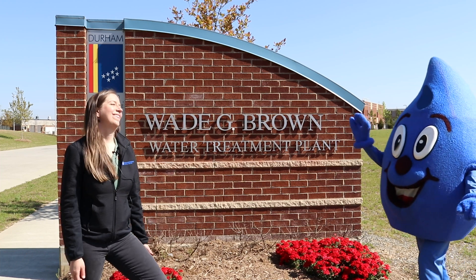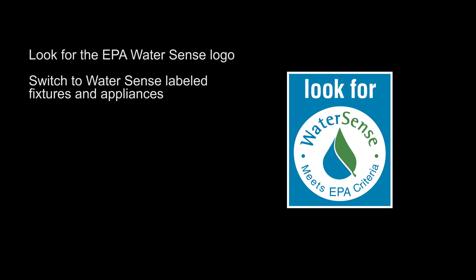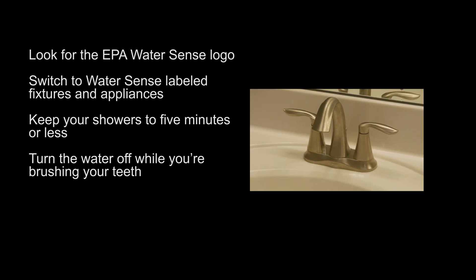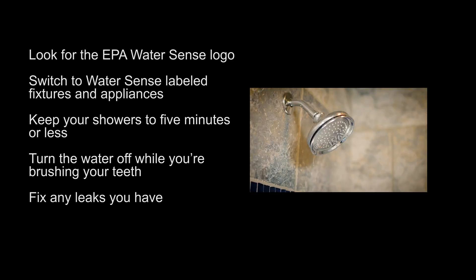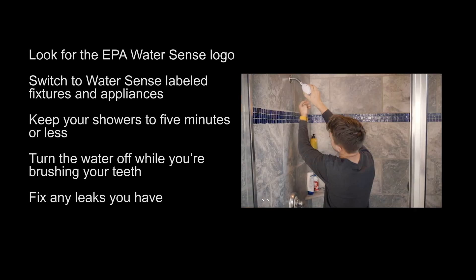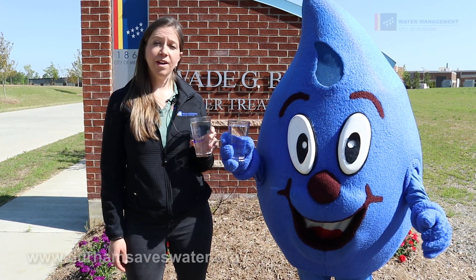There are ways that you can help keep this invaluable resource in good supply. Look for the EPA WaterSense logo and switch to WaterSense labeled fixtures and appliances. Keep your showers to five minutes or less — I know it sounds hard, but I bet you can do it. Turn the water off while you're brushing your teeth; believe it or not, it saves gallons of water each time you brush. Notice a toilet running or a persistent dripping at your faucet? Millions of gallons are wasted by leaks that could easily be repaired, so do all that you can to find and fix those leaks. Water is a precious natural resource, so please do your part and use water efficiently whenever and wherever you can.